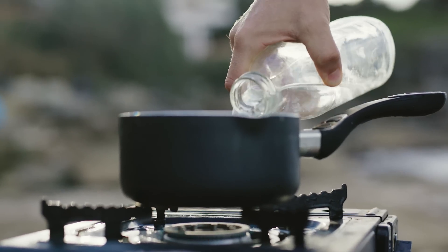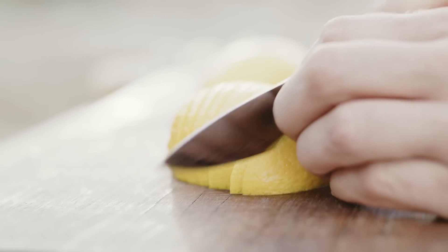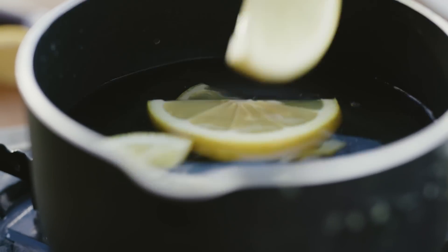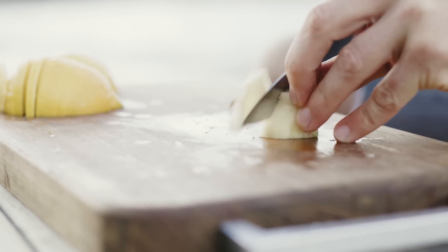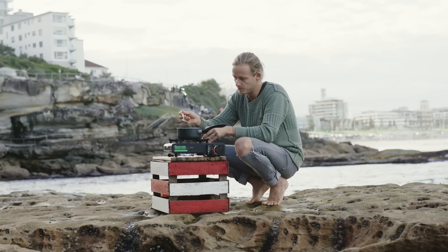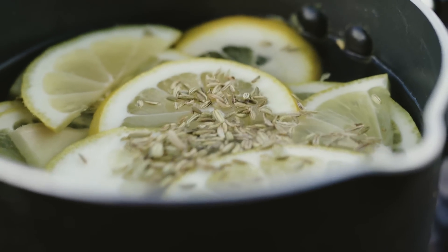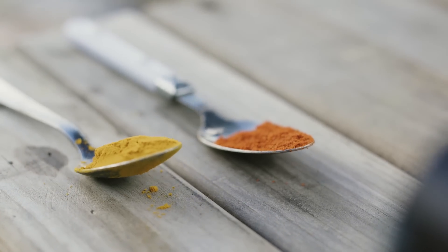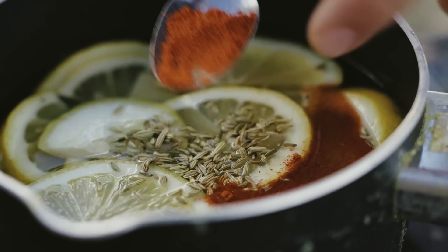First step is to get a pot on the stove, add some water, and then slice up one whole lemon into fine slices. One cube of ginger, nice and fine. A pinch of fennel seeds in there - fennel and aniseed are a really good stomach settler. Then some turmeric and a little bit of cayenne pepper go straight in there as well.